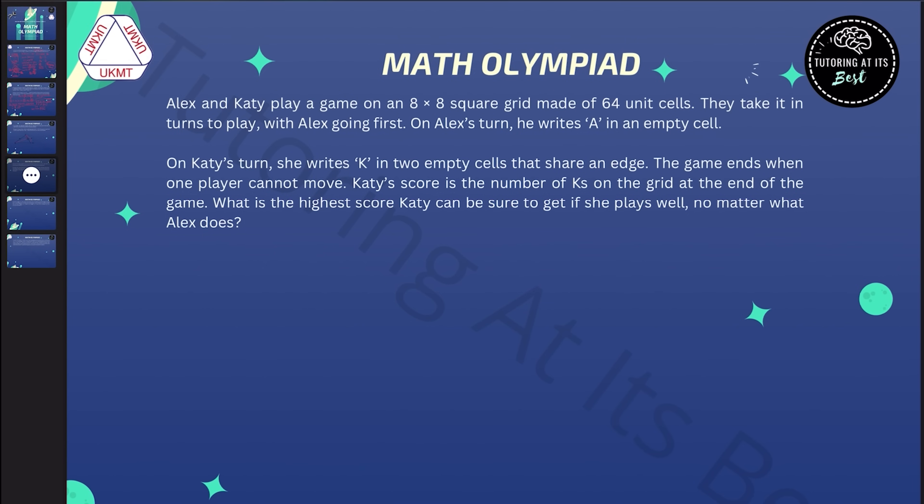Alex and Katie play a game on an eight by eight square grid made up of 64 unit cells. They take it in turns to play, with Alex going first. On Alex's turn, he writes A in an empty cell. On Katie's turn, she writes K in two empty cells that share an edge. The game ends when one player cannot move. Katie's score is the number of K's on the grid at the end of the game. What is the highest score Katie can be sure to get if she plays well, no matter what Alex does?